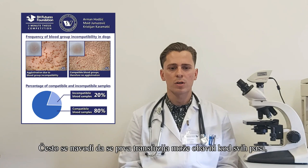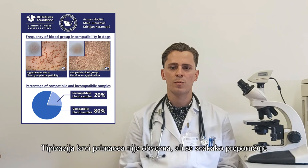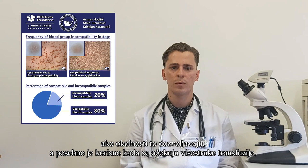The first blood transfusion can be carried out on all dogs without the risk of acute hemolytic reaction occurring, because of the lack of naturally occurring antibodies. Thus, there is no need to determine the recipient's blood group before the first procedure. Blood typing is not mandatory, but it is always recommended to carry it out whenever possible, especially if more than one blood transfusion is expected.